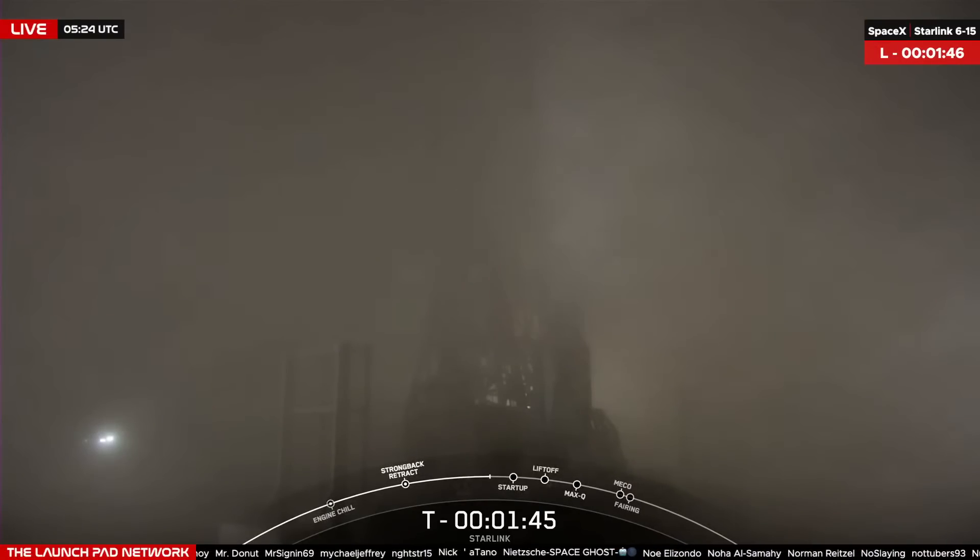The first stage of the rocket that you see on screen is flying for its tenth time tonight. After liftoff and stage separation, this booster is scheduled to land on our drone ship, Of Course I Still Love You, which is currently stationed in the Pacific Ocean. Successfully recovering parts of the rocket allows SpaceX to refly the most expensive pieces, which in turn drives down the cost of space access.